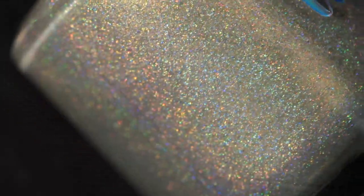I will link the Wildflower Lacquer shop down below, so let's get into the nail polish.